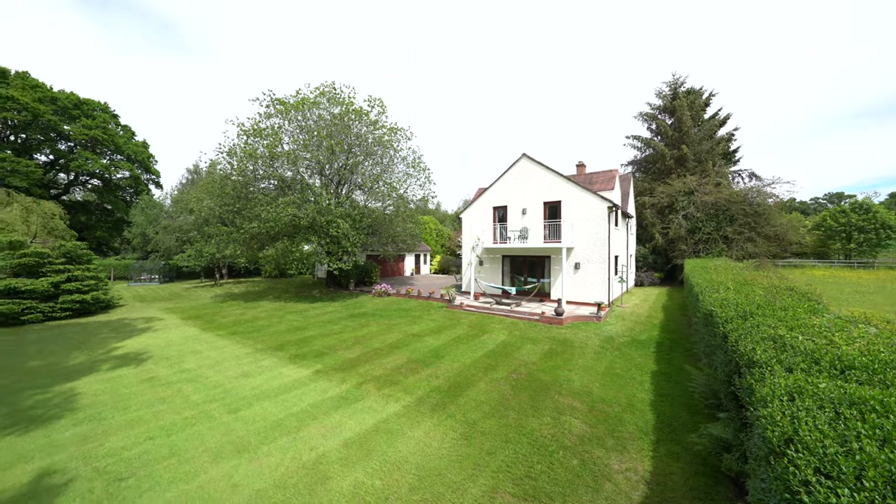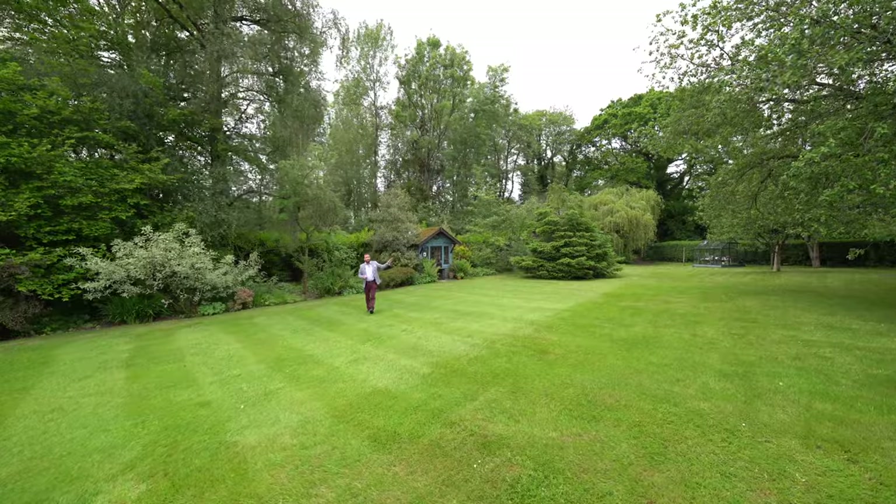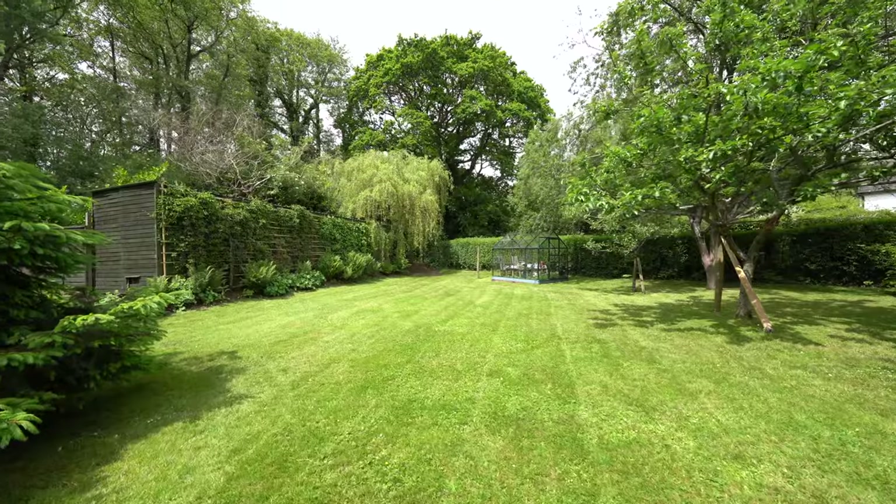The garden is mainly laid to lawn and sits on just under half an acre. There's a detached double garage, a storage unit, a greenhouse and also a summer house.